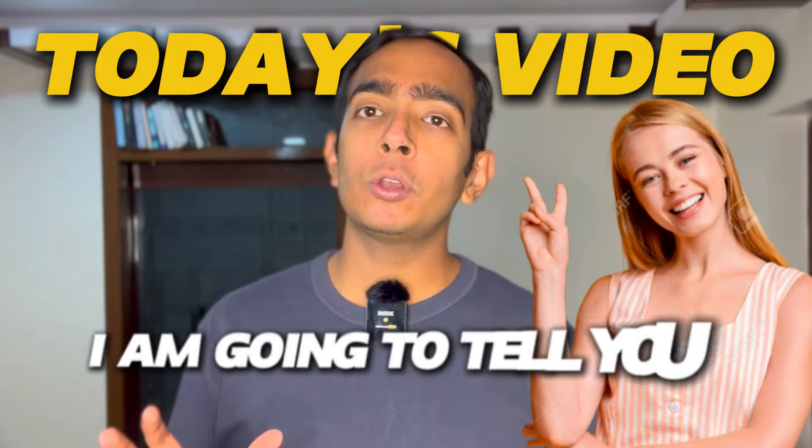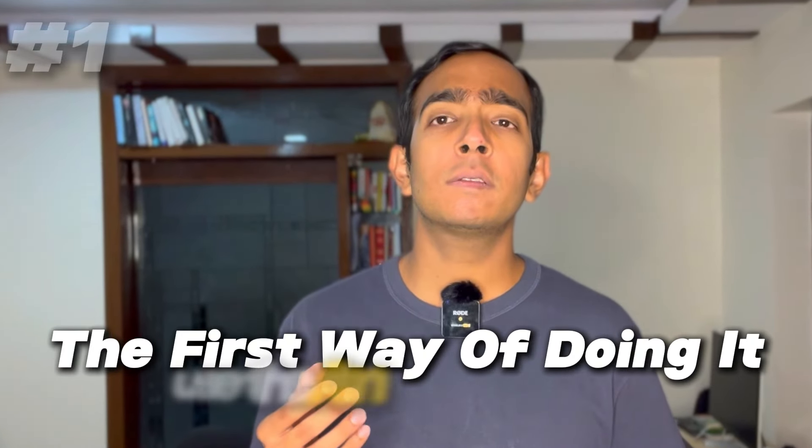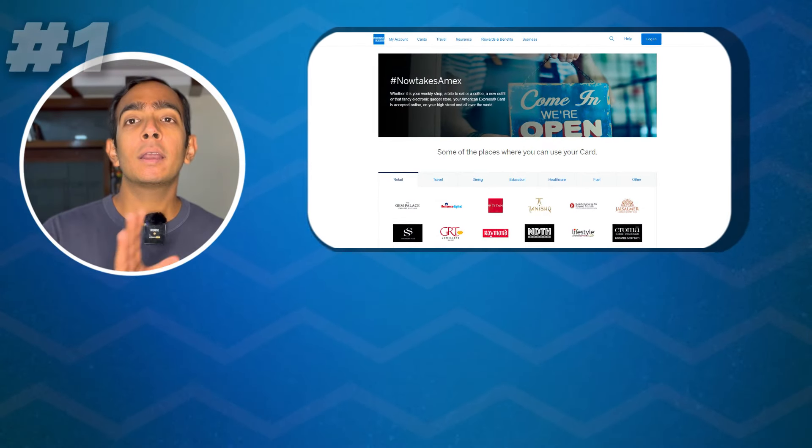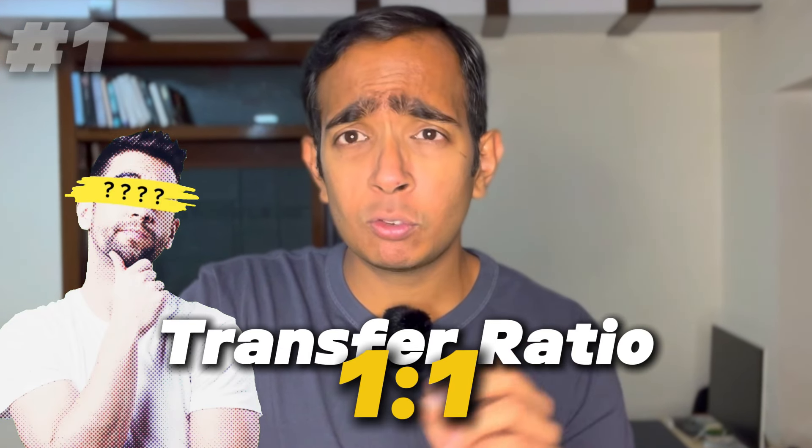In today's video, I am going to tell you two ways of doing this. The first way is that you use the American Express portal and transfer your points from American Express to Marriott. Generally, the transfer ratio is one is to one.